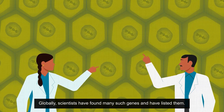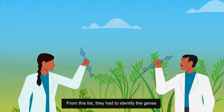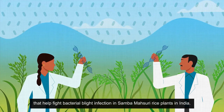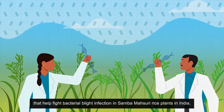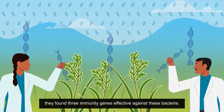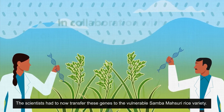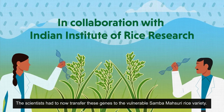Globally, scientists have found many such immunity genes and have listed them. From this list, they had to identify the genes that help fight bacterial blight infection in Samba-Massouri rice plants in India. They found three immunity genes effective against these bacteria.